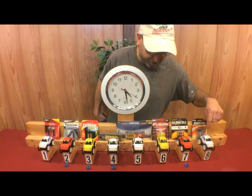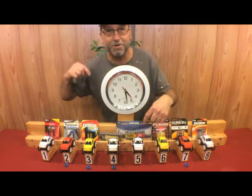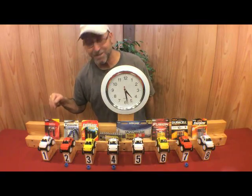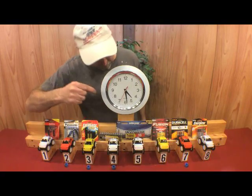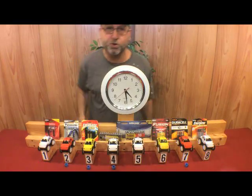We still have the Energizer going strong, the Fusion still going strong, the Rayovac still going strong, and check out the Sunbeam — still going strong. So let's see what time it is. I'll log this one down and check back shortly.